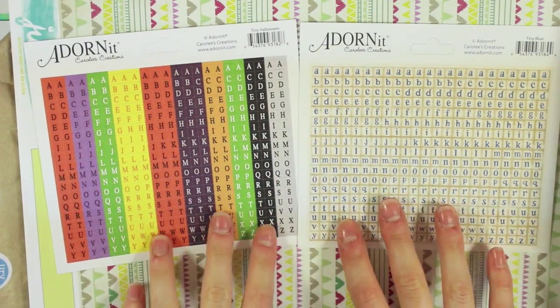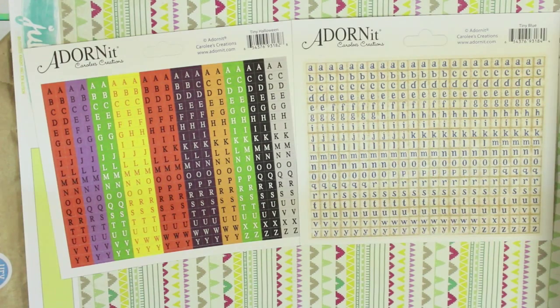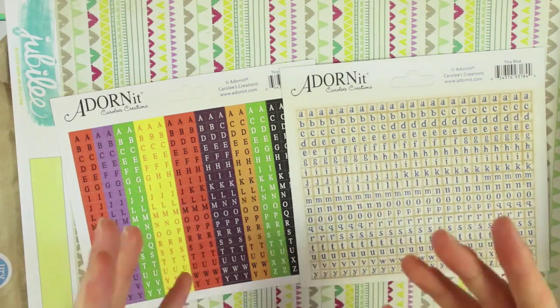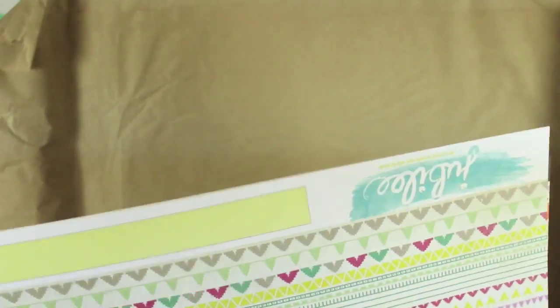I then got these two sets of alphabet stickers. I've been collecting tiny alphabet stickers and stamps because I'm planning to use my bandeau planner as a journal, and the space to journal in isn't massive — whether it's to caption the day, word of the day, or anything like that. They'll come in handy and they were both 49p each.